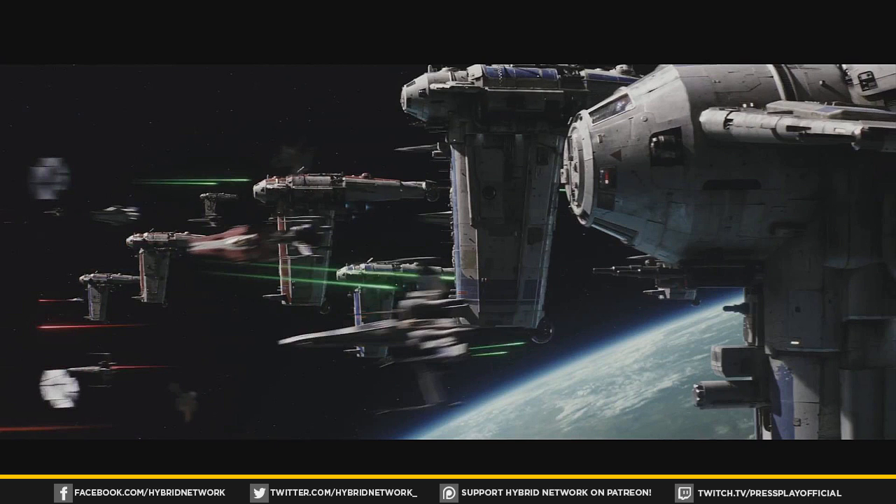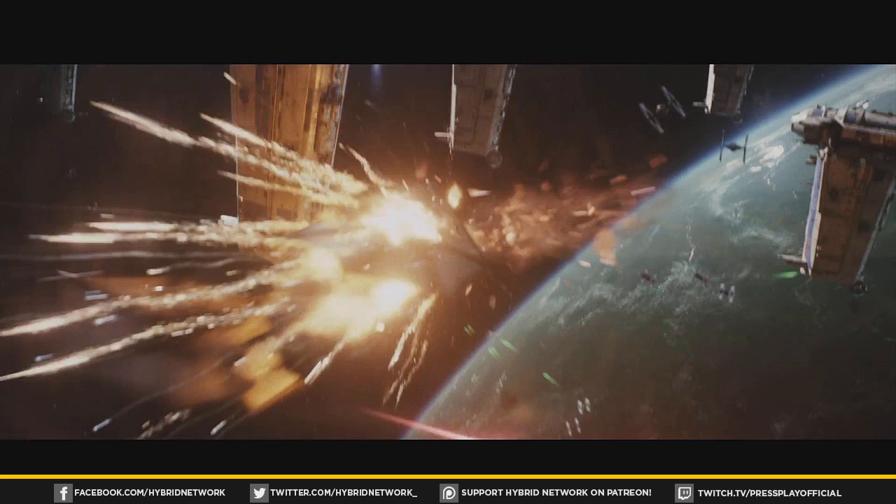The last couple shots show a big climactic space battle sequence with a lot of ships flying around — it really harkens back to imagery from Return of the Jedi. There are a lot of new ships in this trailer that I don't think we've seen in previous films, which is always nice — getting new stuff added to the Star Wars mythology.